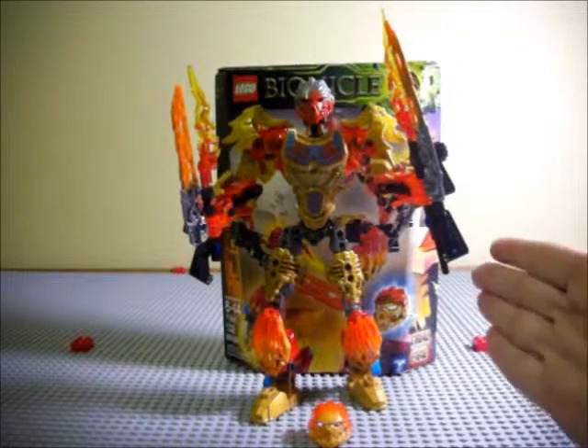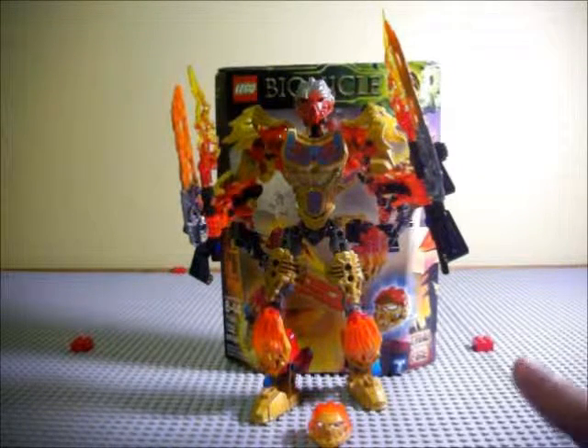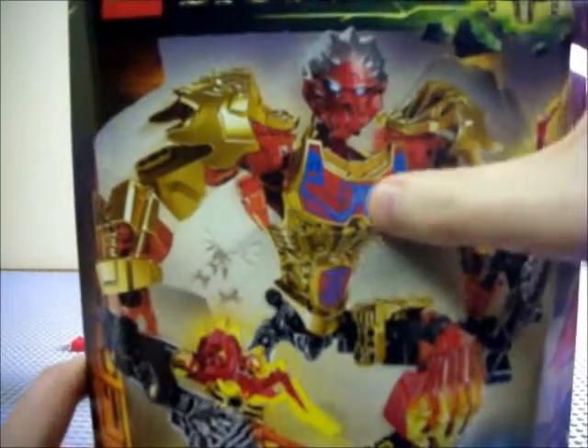So here he is — year two of revived Bionicle. Very excited to have this Tahu 2.0, Tahu Nuva you might say, even though that's not really where they're going in the story. We'll kind of touch on that in a minute, but first let's look at the box.